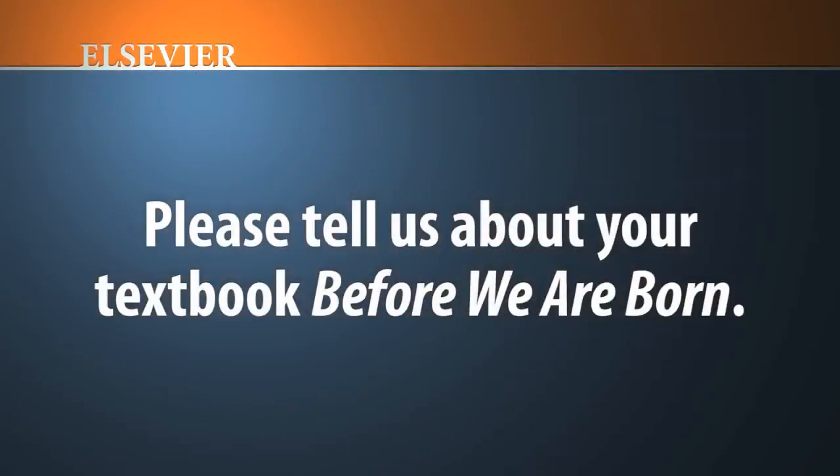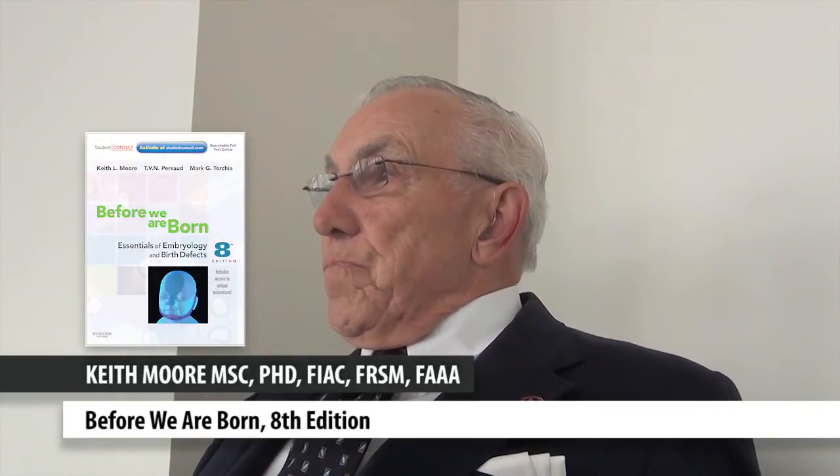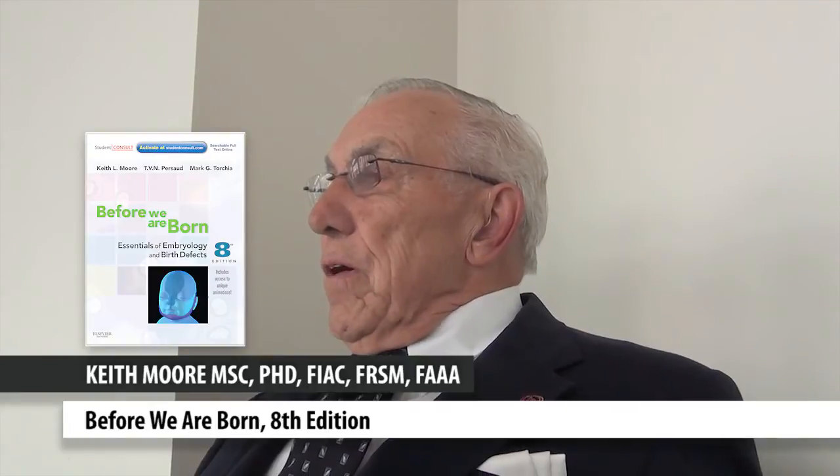I worked very closely with the hospital, which was just right across from where I was. When they would see something unusual during surgery or whatever, they'd call me in and I'd go in, look at it, and tell them what the problem was. We also taught nurses, physician assistants, and so on. I felt they didn't need the bigger book, so I did the little book. It only took a year because it was just smaller.